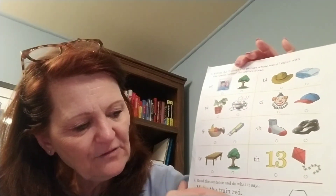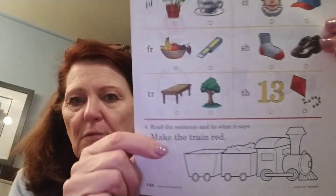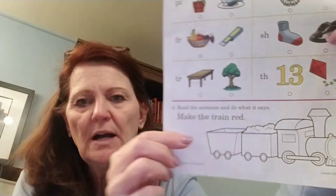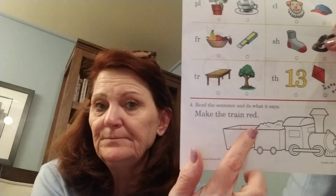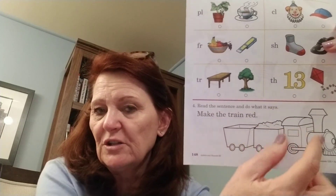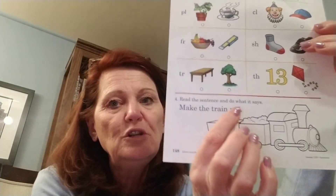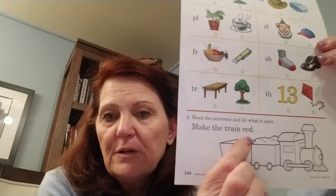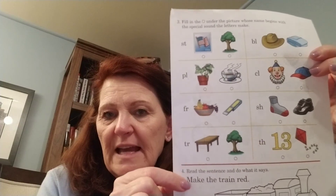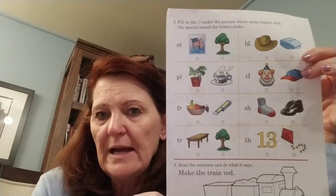And then boys and girls, there's a sentence for you to read at the bottom. Again, mark those vowels if you need to — if you don't, that's okay. I see a tricky word — two vowels go walking. I see a color word. If you can read that sentence, then you know what color to color this picture. I'm not going to give you any clue, but I know you can. And when you read that word, maybe you can remember to sing the color song to Mom and Dad to go along with that.